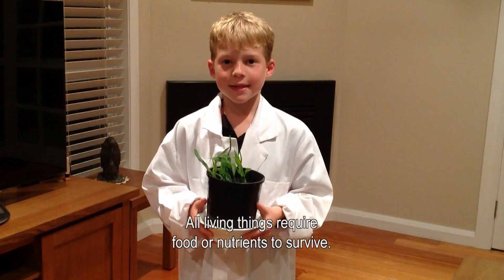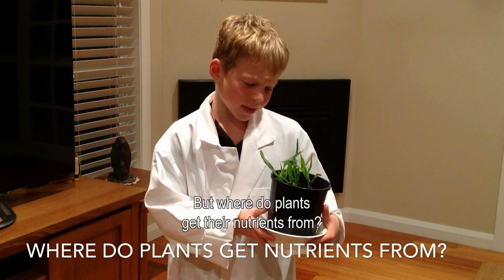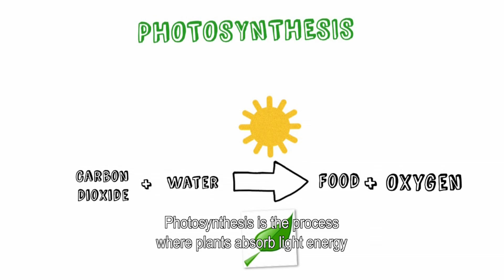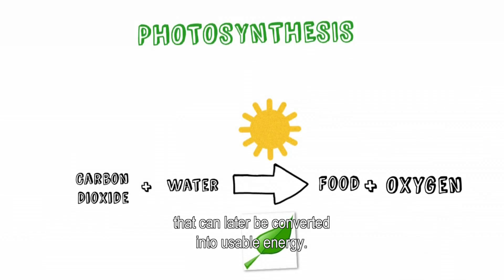All living things require food or nutrients to survive. But where do plants get their nutrients from? Photosynthesis is the process where plants absorb light energy on their chlorophyll — the green part — and convert this energy to food that can later be converted into usable energy.